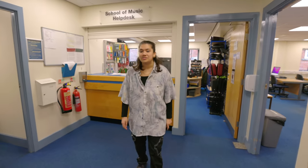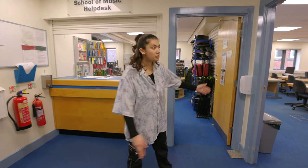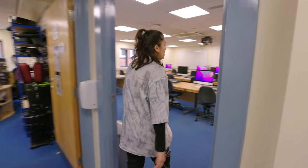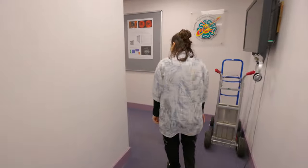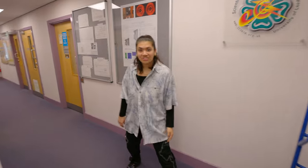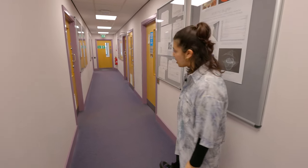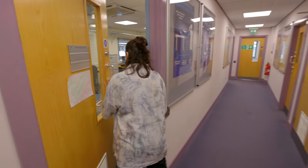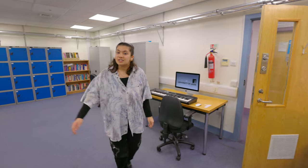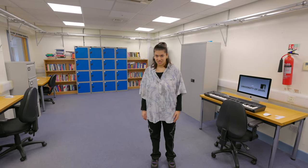On the first floor we have the help desk. This is where you can come with any inquiries such as booking out musical instruments, and we also have our multimedia cluster suite, where we have composition software and it can be used for personal study. To the left of the help desk we have the technician's office, who can offer you support with recording and using the facilities. We also have the taught postgraduate studio, which is a central space for our postgraduate community to work, socialise and collaborate on projects together.